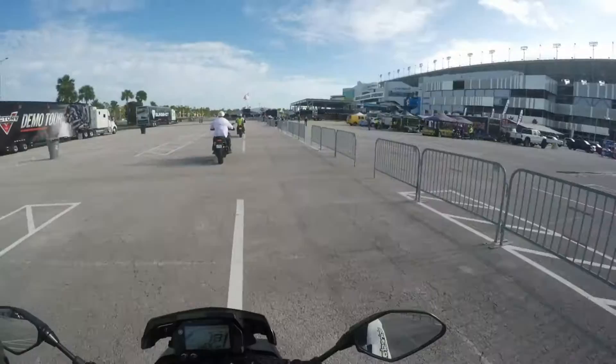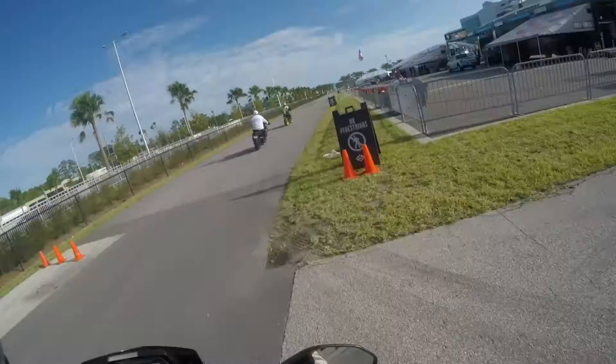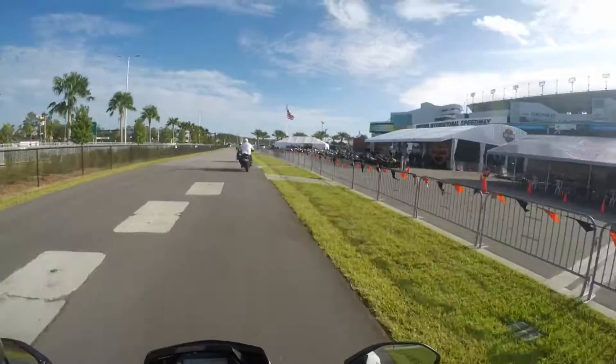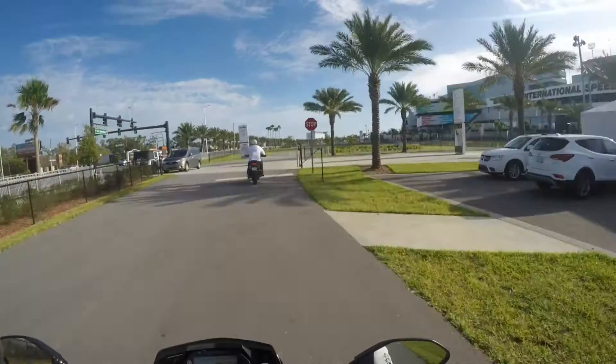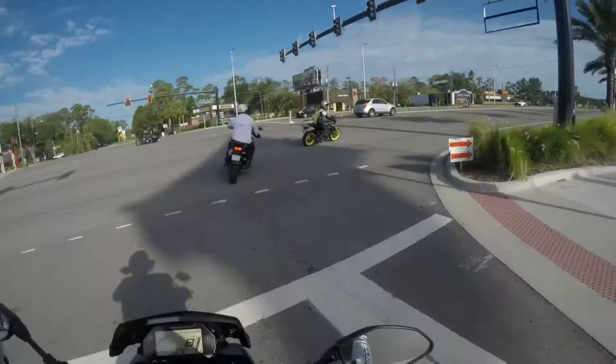One of the best things about this bike is how smooth the throttle is. A friend who test rode the R1s said those were really twitchy, but this one is perfect for daily riding — no twitchiness at all. The brakes, though, are super touchy.